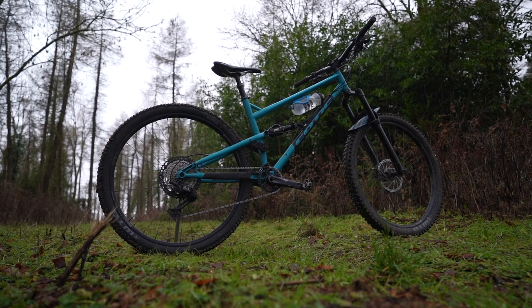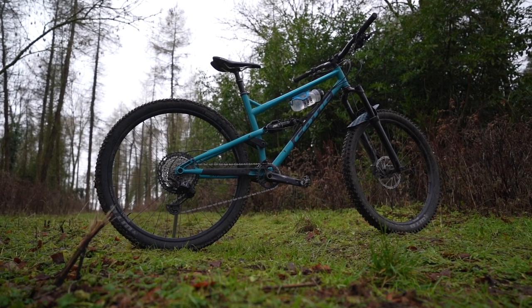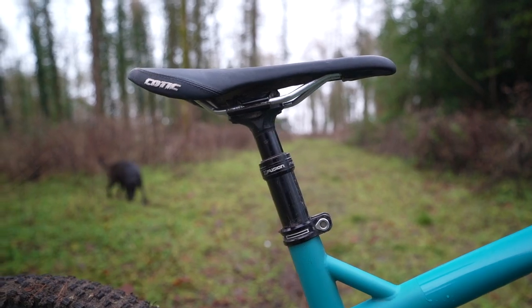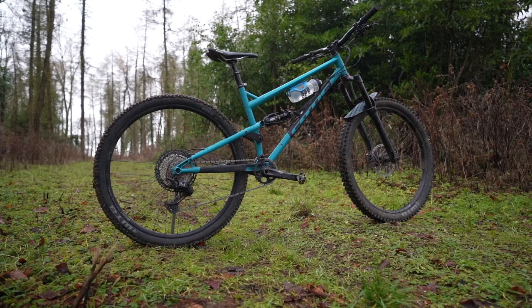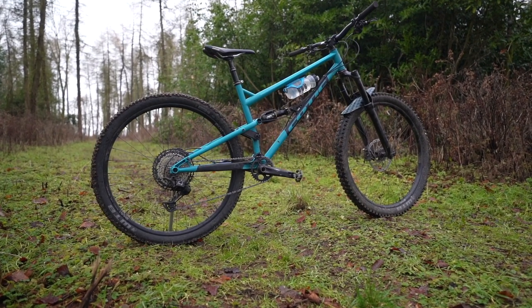It's got a good stance in my eyes with lots of neat details: external cable routing, a threaded bottom bracket, massive tyre clearance, a low-slung top tube accommodating longer dropper posts, and there's space for a bottle cage — just. The new bike slots in between the company's existing models, the shorter-travel Flare Max and the burlier Rocket Max.